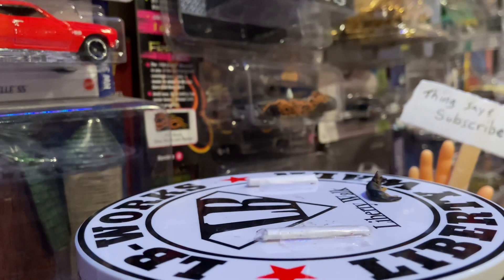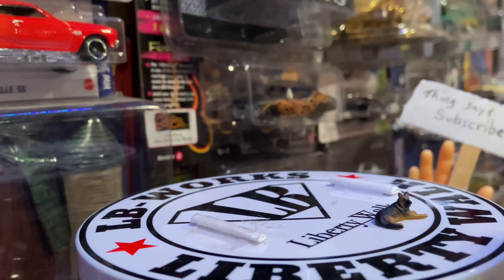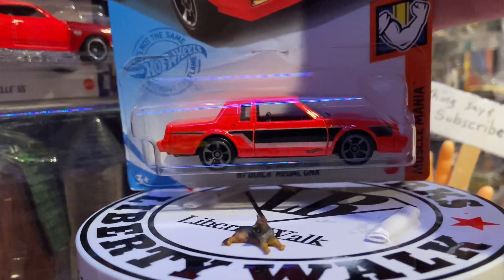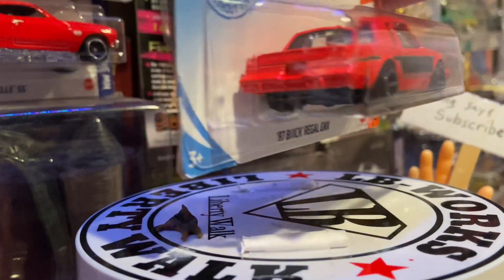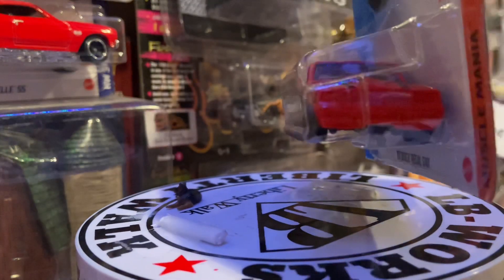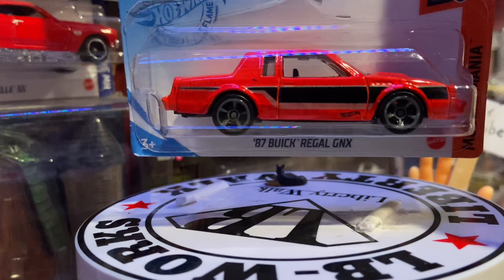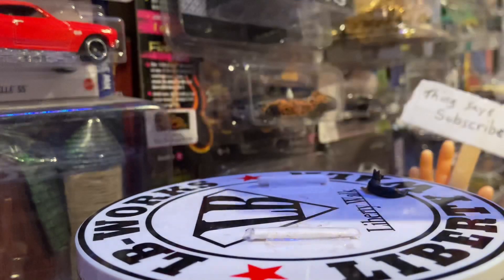Put that off to the side. Next up, we have here — I've been wanting this. It's like this guy reads my mind. It's the '87 Buick Regal GNX. That's awesome. As I'm knocking Memphis off the turntable.